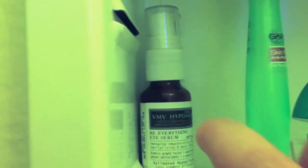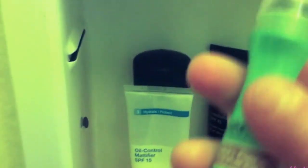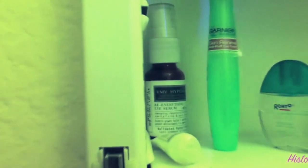This third shelf is all my eye stuff. I have a little sample of my Murad eye cream, and then this one I got in my Birchbox — I really like that one. Then I have the Garnier anti-puff roller. I love this stuff — I think that's my second or third one and it's almost done. I use it every day, it's so good. And then my eye drops.